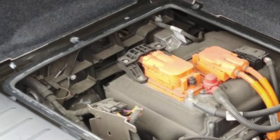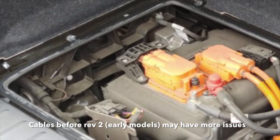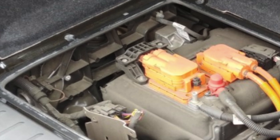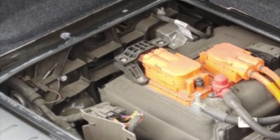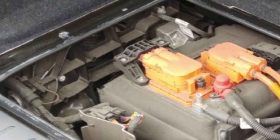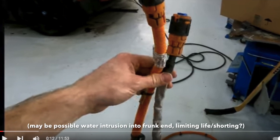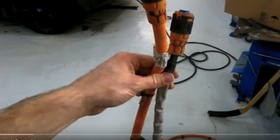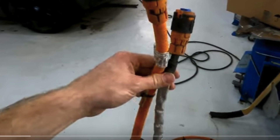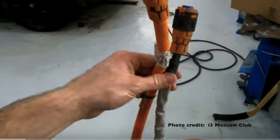Looking at what failures people are actually seeing, two things came up: one was high-voltage cable isolation — meaning resistance to ground through the cable insulation — and the other was the high-voltage heater cable failing, which was causing issues. So those aren't even component problems per se, but they are something else that might be a concern for long-term reliability.